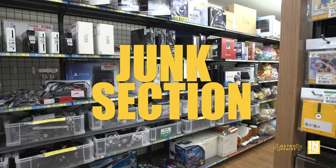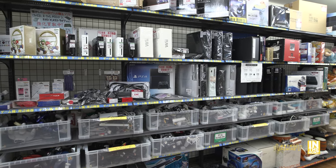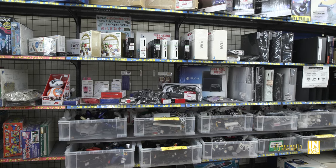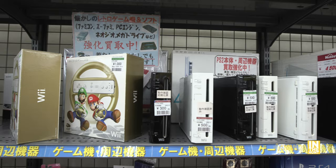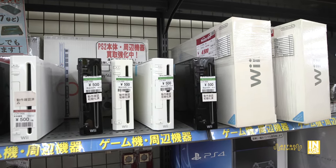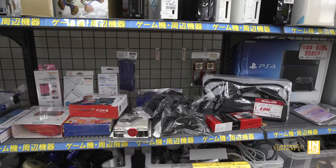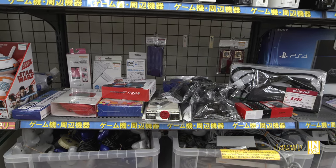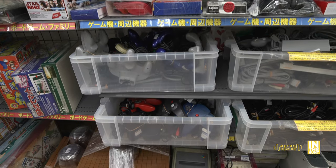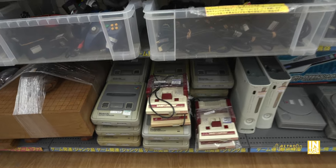Now let's take a look at the junk section. Right away we have plenty of consoles, accessories, and bins full of cables and controllers — all sorts of goodness. A black Wii is going for 300 yen — if you're into the Wii, that is a steal. Most of this stuff is untested, but I picked up a Famicom from a junk section at a different Hard Off and had extremely good luck — it was clean with none of the sun fading you see on these ones here.